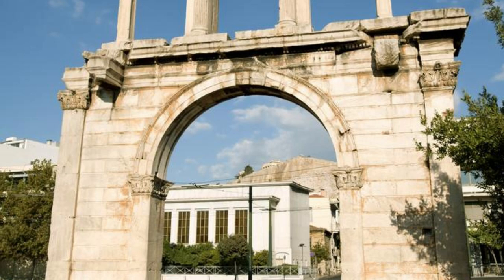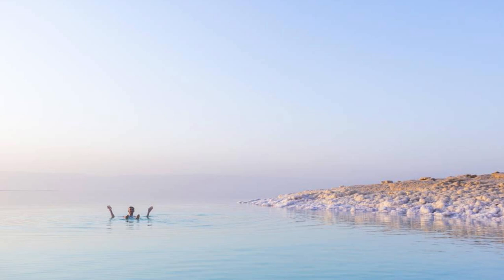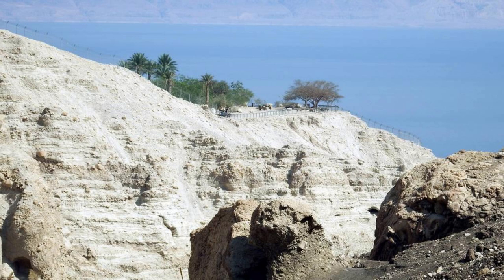Dead Sea. Experience the wonders of the Dead Sea, the lowest point on earth and one of Jordan's most iconic natural attractions. Float effortlessly in the hypersaline waters, renowned for their therapeutic properties and mineral-rich mud, which are believed to have healing benefits for the skin and body. Relax on the shores and indulge in a rejuvenating mud bath, or embark on a scenic hike along the rugged cliffs that border the shoreline. The Dead Sea is a unique natural wonder that offers a truly unforgettable experience.